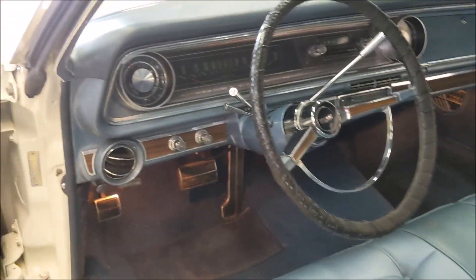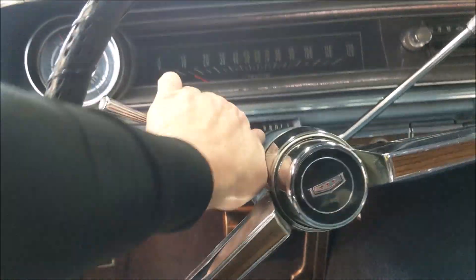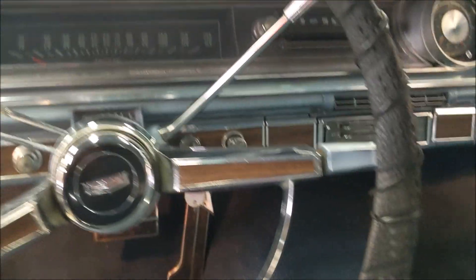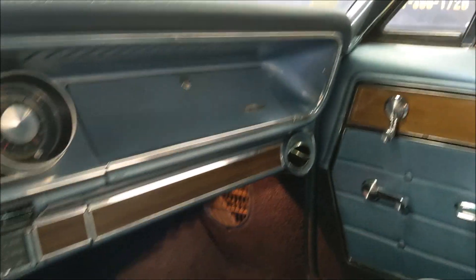In true Caprice fashion, this one is nicely equipped with power steering, power brakes, factory tilt wheel, and factory air conditioning even. Incredible car.